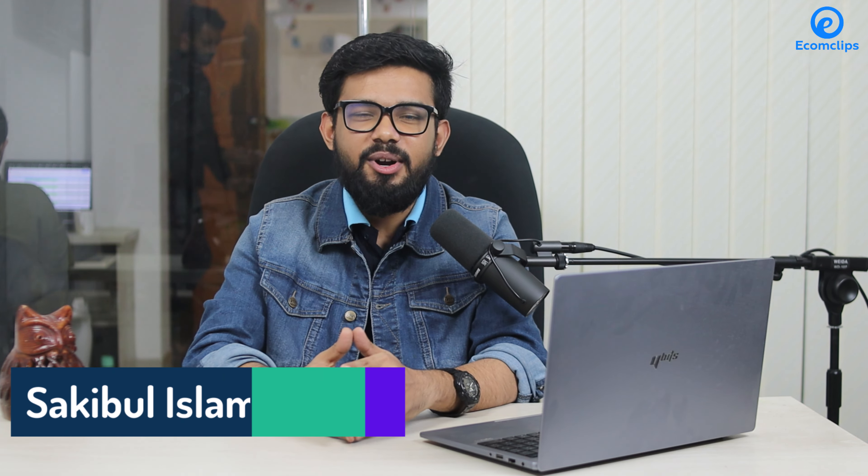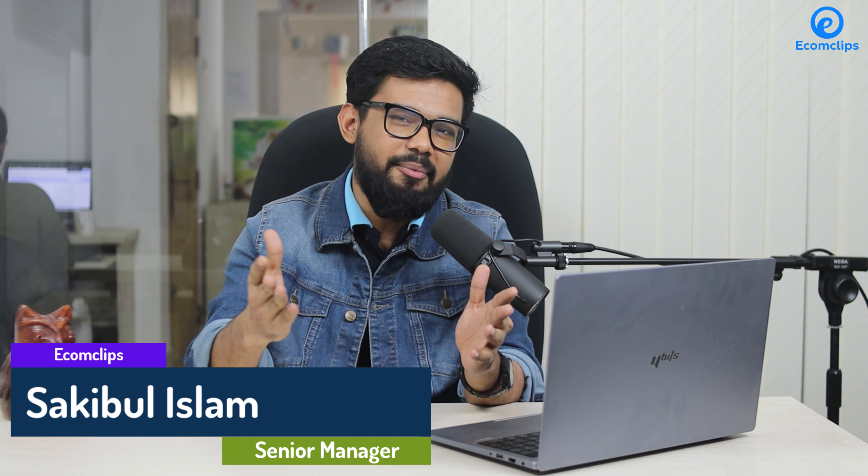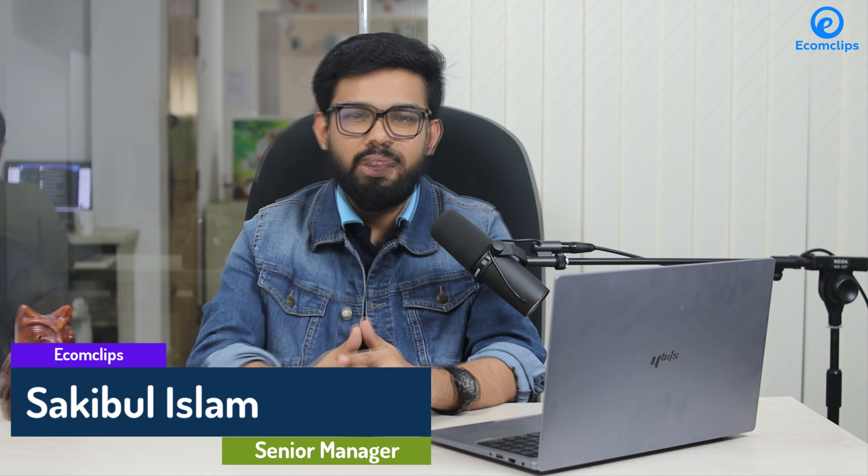Hello Amazon sellers, this is Sakip from Ecom Clips, the problem solver of your e-commerce business. I hope you're doing well. These days Amazon sales have increased, and lots of profit were earned in the past quarter of the festival season. Studies show Amazon's market will expand in 2023.